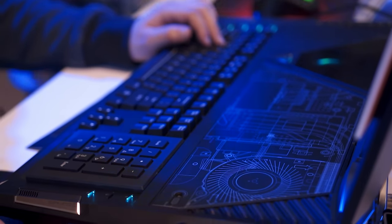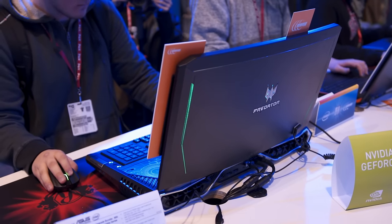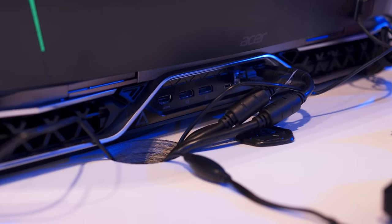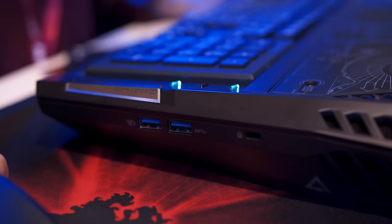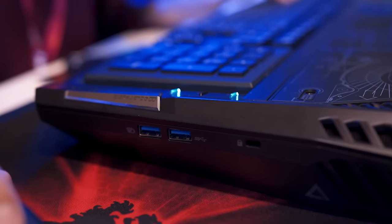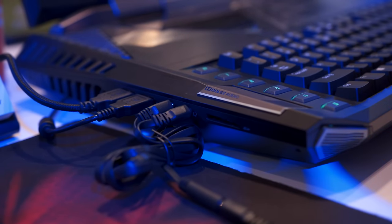The cooling on this thing is insane and it follows that up with giant exhaust ports in the back. Between those exhaust ports you have two power inputs for two different 330-watt power bricks, Thunderbolt 3, gigabit Ethernet, two DisplayPort 1.2 ports, and HDMI 2.0. On the right hand side you have dual USB 3.0s and a Kensington lock, and on the left hand side another dual USB 3.0s.